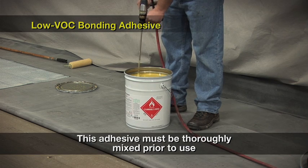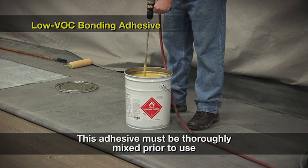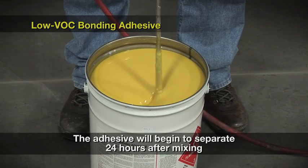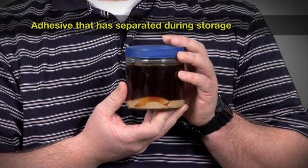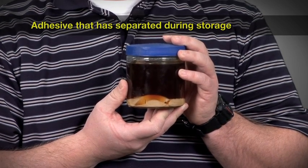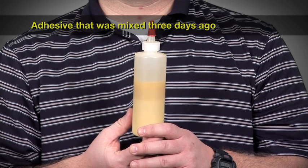This adhesive must be thoroughly mixed prior to use — if it is not thoroughly mixed, the adhesive will not work as designed. After trying many different mixing paddles, this one works best. It is available from any home improvement store and is usually found in the floor tile section with the mortar mixing paddles. The adhesive must be mixed on the day it will be used because it will begin to separate 24 hours after mixing. Here is a sample of adhesive that has been in stock for several months, showing the most extreme case of separation. This is a sample mixed three days ago — as you can see, separation is a quick process.